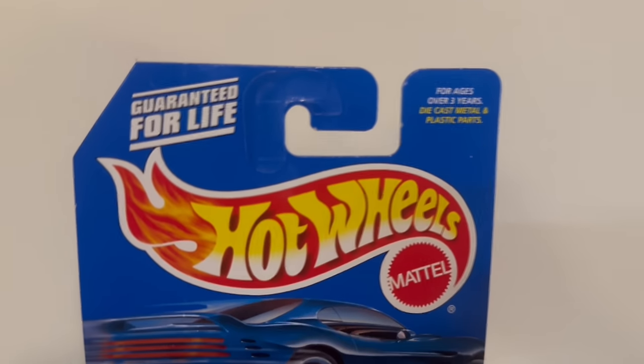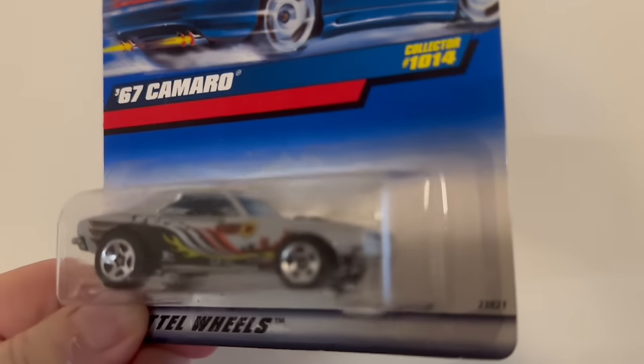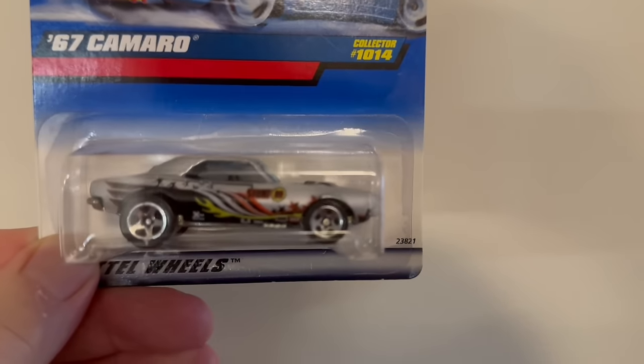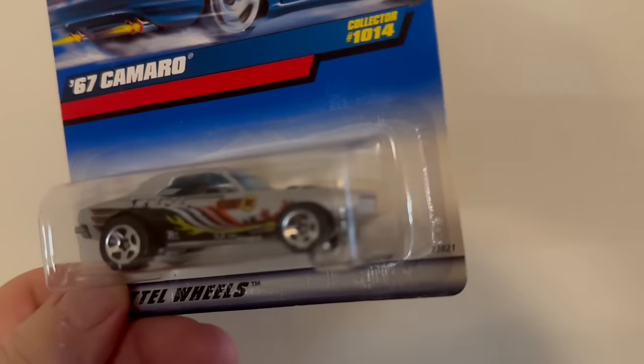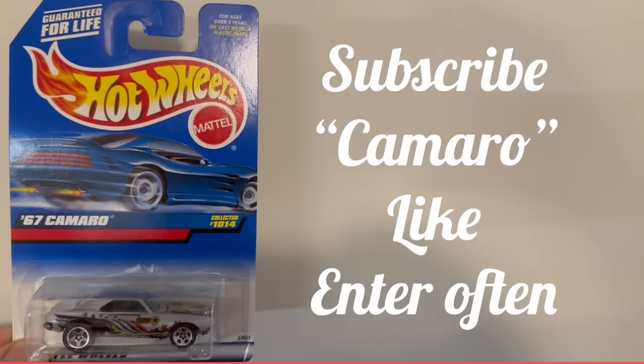Here's the Hot Wheel we'll be giving away in the next upcoming video. This one was issued in 1996, so it's 28 years old and has never been opened — it's a '67 Camaro with great little paint decals on it. If you'd like an opportunity to win this item, do these four things: first, subscribe if you haven't done so yet; then drop the word 'Camaro' in the comments; then hit the like button; and enter as often as you want — some viewers enter two or three times. Do that and you'll have a chance to win this Hot Wheels.